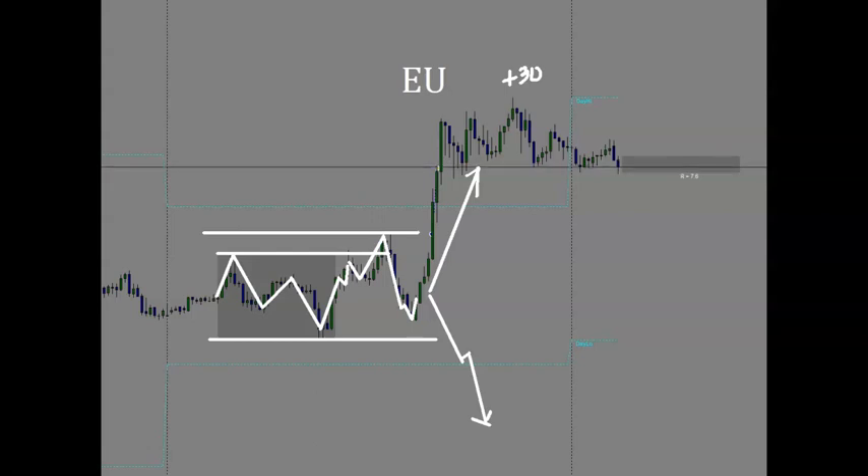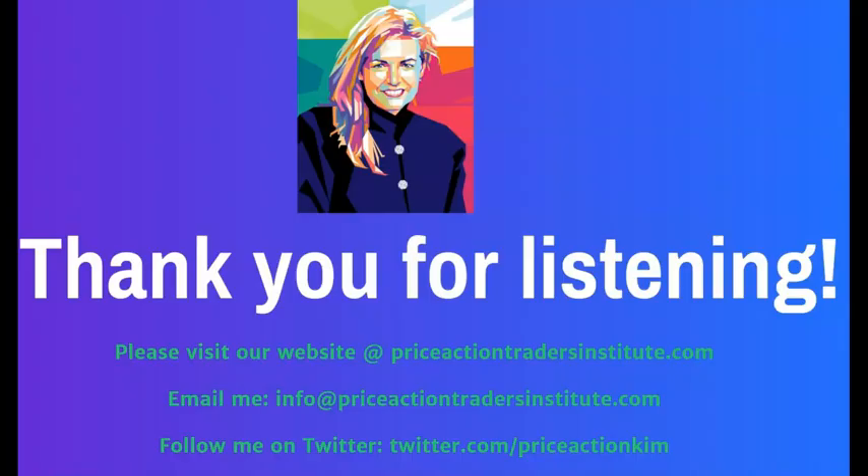Thank you again for listening. If you have any questions or want to talk to me, you can visit our website at PriceActionTradersInstitute.com, or email me at info@PriceActionTradersInstitute.com. You can also follow me on Twitter at PriceActionKim. I hope you have a great weekend — Happy Easter to those who celebrate, and stay safe and stay healthy. Thank you again for listening, I appreciate your time.